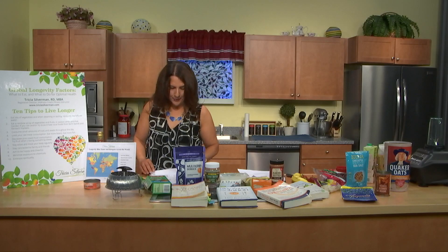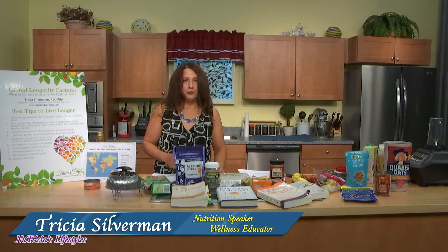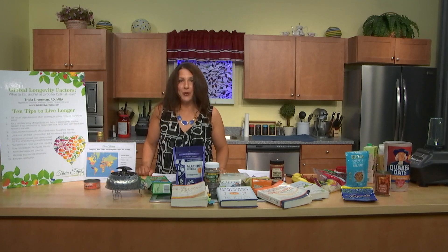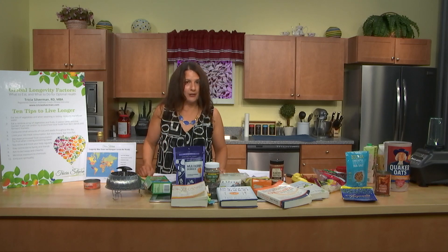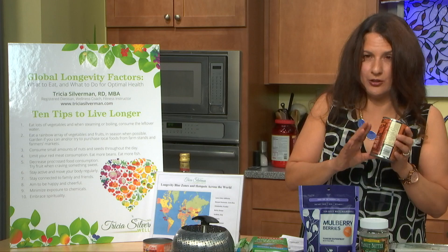Longevity factor number four is limiting your meat consumption. Think about how much red meat you're eating and cut back. Red meat — which includes pork, beef, and lamb — is associated with heart disease, cancer, and increased mortality. It literally shortens the lifespan. We want to start replacing red meat with more beans in the diet: kidney beans, cannellini beans, lentils. More beans are associated with longevity.